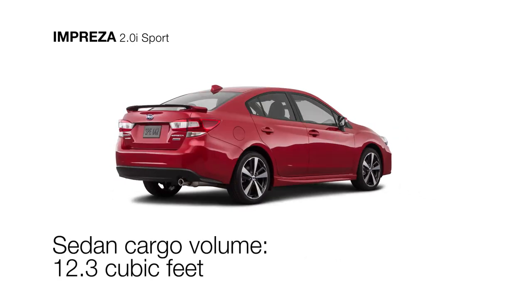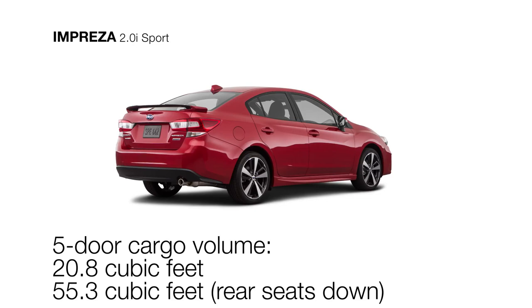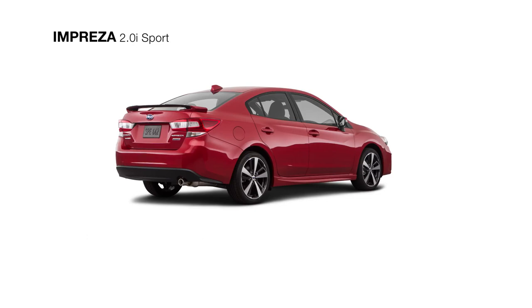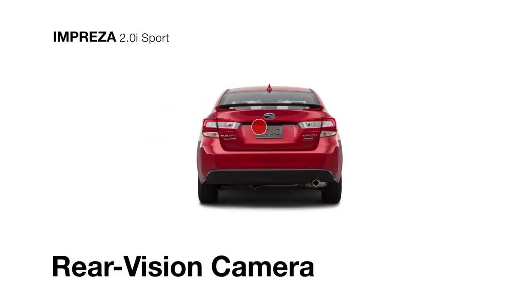Inside, you'll find 60-40 split-folding rear seat backs with plenty of storage options. And to help keep you and your Subaru safe, there's Starlink safety and security. You can also count on a standard rear-vision camera to help you see what's behind you when backing up.